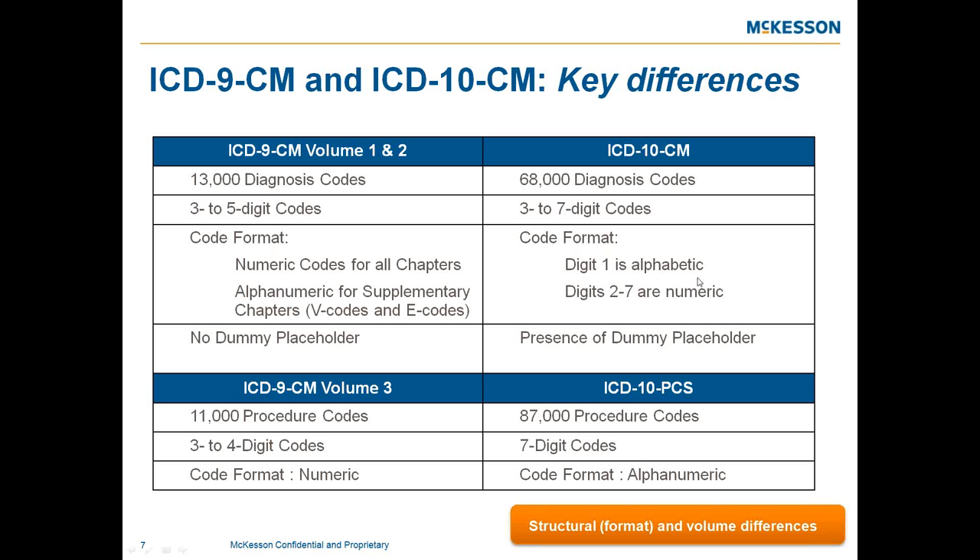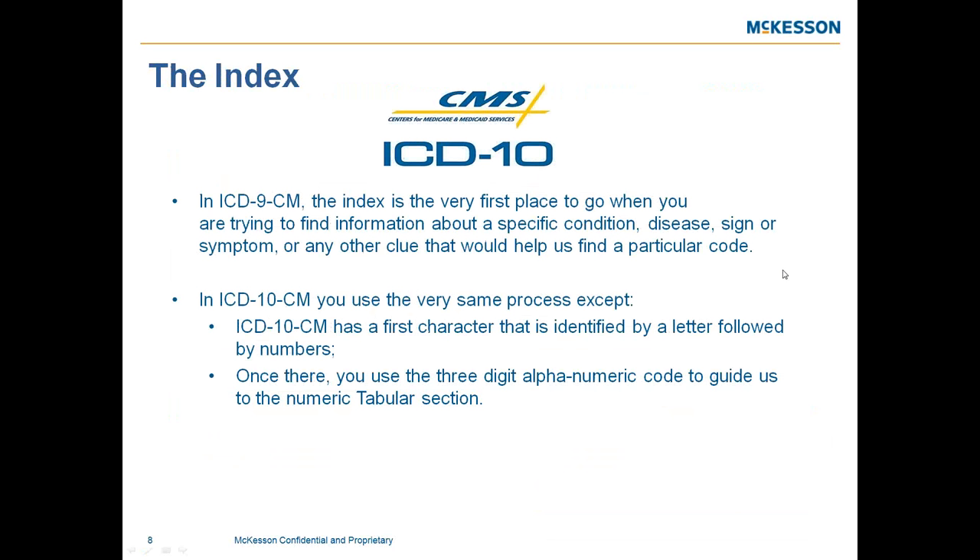When we look at the index, once you have your three-digit alphanumeric code, it guides you into the numeric tabular section of your ICD-10 book. Regarding documentation guidelines, we suggest that physicians and offices run reports to determine the impact of ICD-10 changes based on your specialty. Key areas include greater clinical detail, complications of care, and combination codes — running specialty reports will show where you'll see the greatest change and how it will impact documentation.